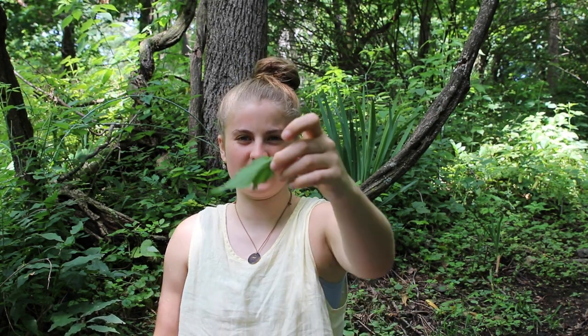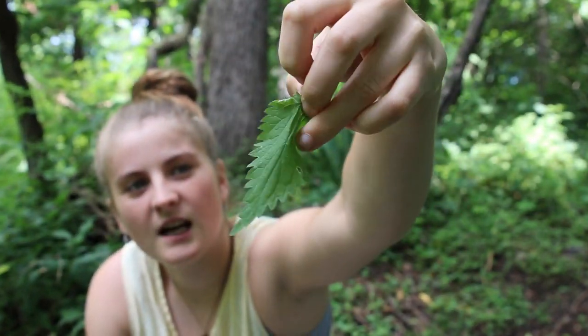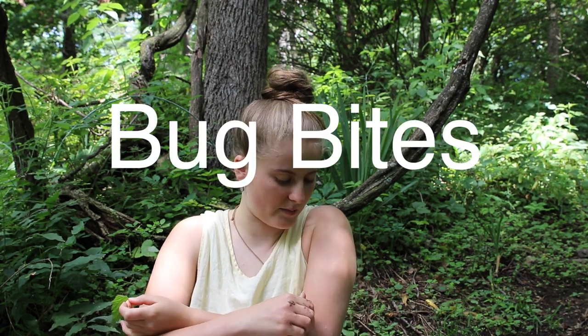The second plant I'm going to talk about is the nettle plant, more specifically the nettle leaf. It does sting — that's why I'm holding it a bit awkwardly — and it does hurt. The sting goes away in probably half an hour to an hour, sometimes more if it was a really bad sting or a whole bunch of them.